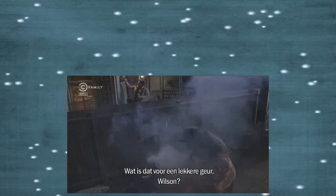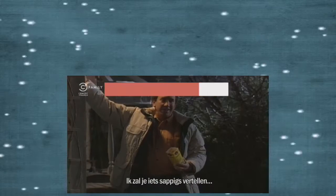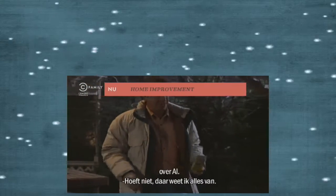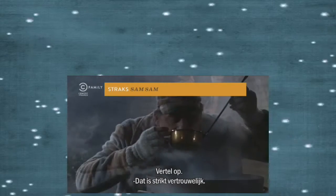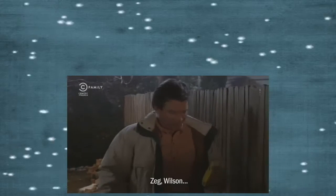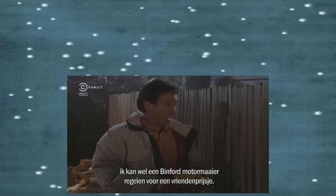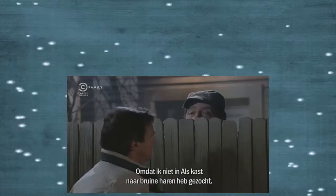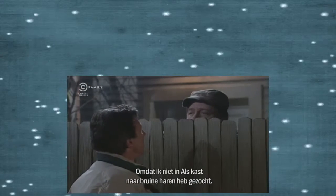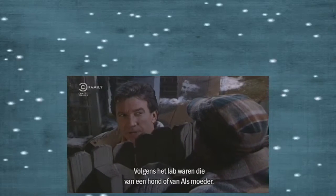Something smells good out here, Wilson. What are you doing? Well, I'm boiling up some sap for the Michigan Maple Festival. Speaking of saps, where do you hear what Al's been doing? Don't have to tell me — heard all about it. What Al told me is in strictest confidence. Wilson, I could get you a Ryden Moore from Binford, a 16-horse rear bagger, for cost plus 10. Sorry, neighbor, I can't be bought. Why would Al tell you and not me? Well, maybe because I didn't search his locker for long brown hairs, which, according to the lab, either belonged to a collie or Al's mother.